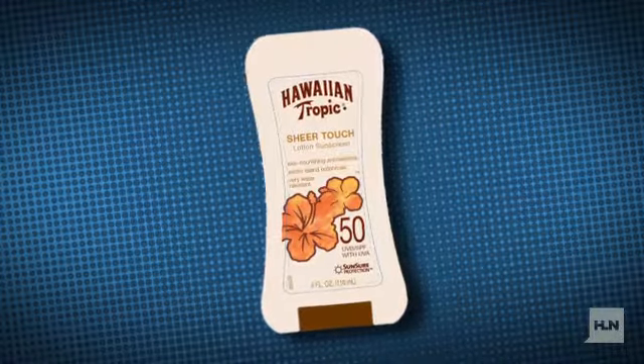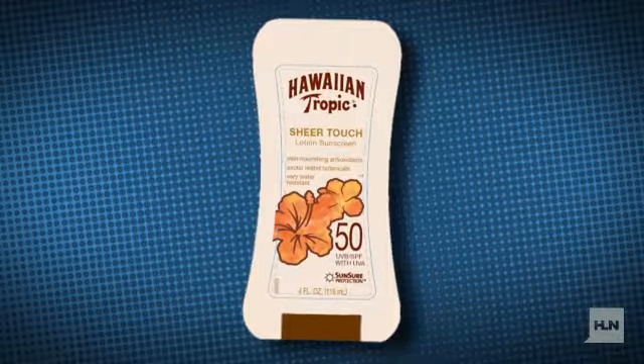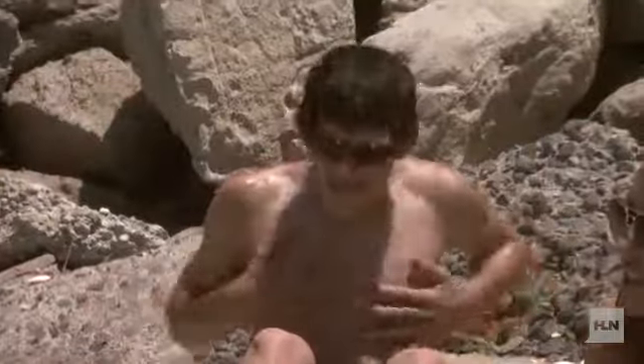Hawaiian Tropic Sheer Touch Cream Lotion SPF 50 and Banana Boat Kids Tear Free Sting Free SPF 75+ earned the lowest marks for their poor protection against UVA radiation, which penetrates deeper, tanning and aging skin. But no matter which sunscreen you choose, the product should have an SPF of at least 30 and should be water resistant.